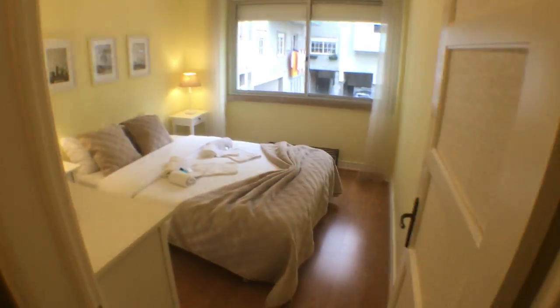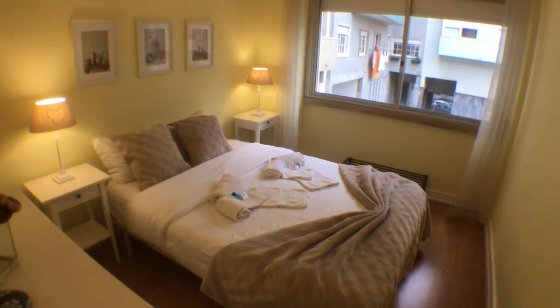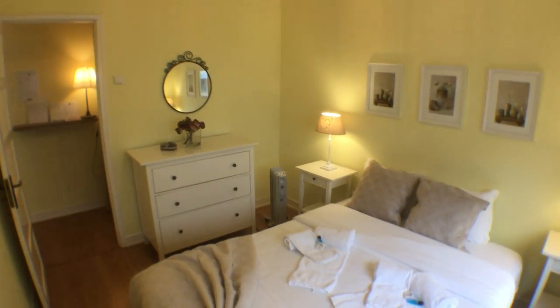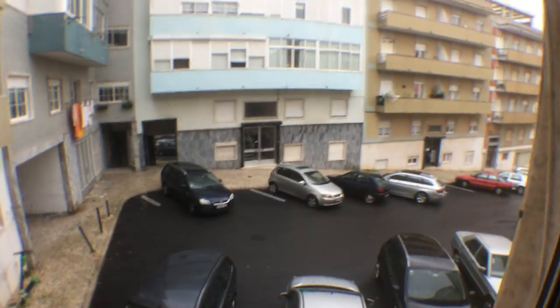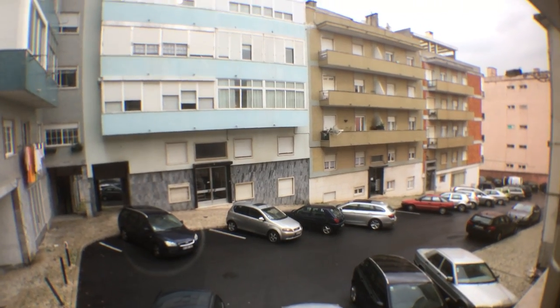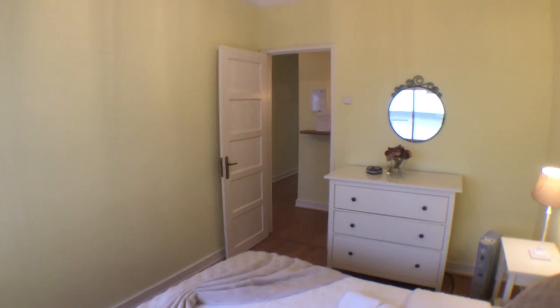Here on the right, we have the first bedroom — very nice and cozy. As you can see, we have a double bed and two night tables. And there's a chest of drawers with a nice mirror on top of it. From here I can show you the street view — the buildings are pretty much residential.